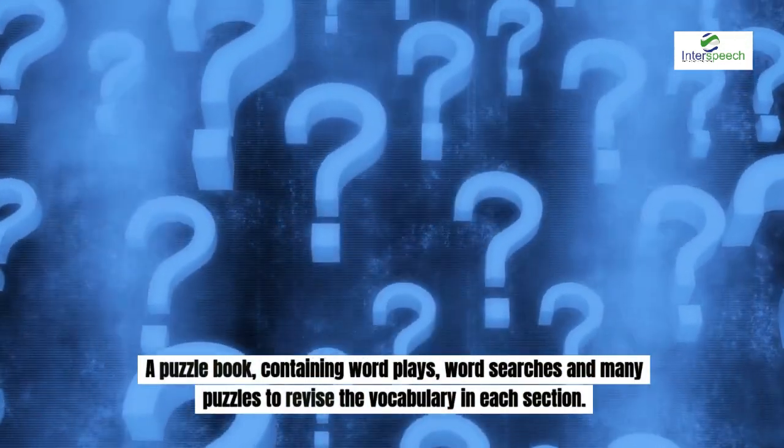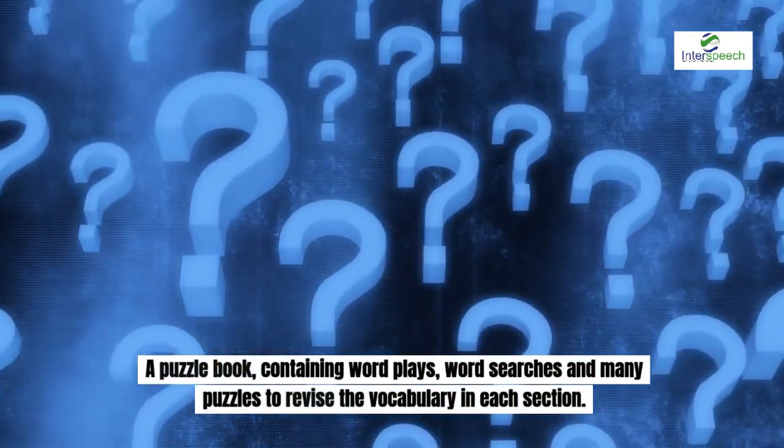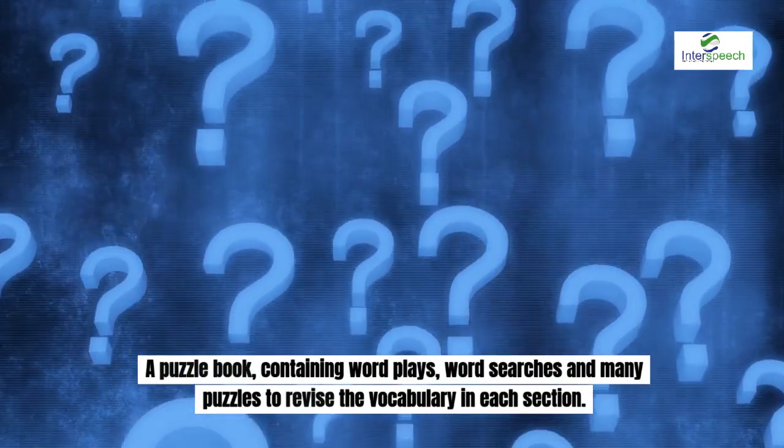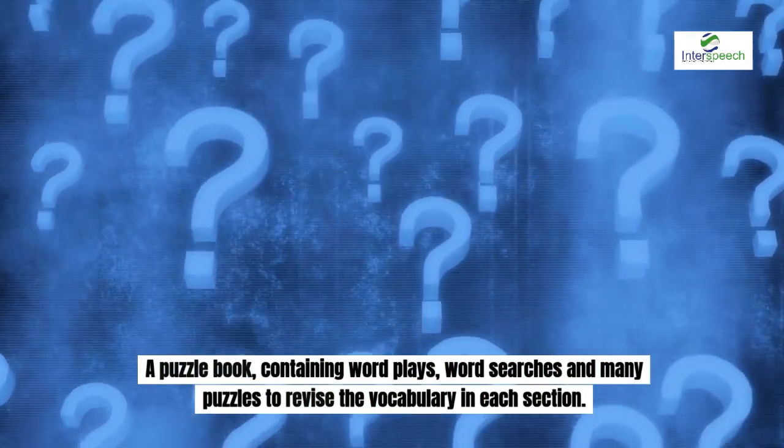A puzzle book containing word plays, word searches and many puzzles to revise the vocabulary in each section. There are seven sections in total.